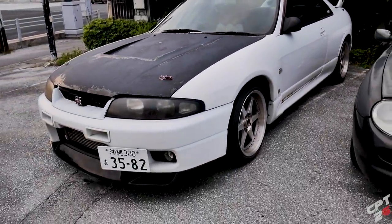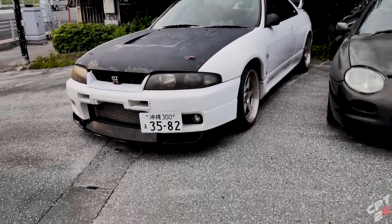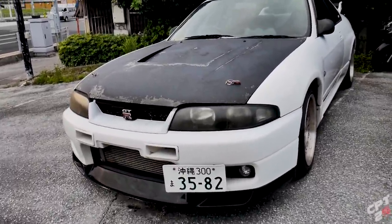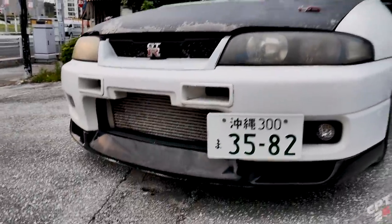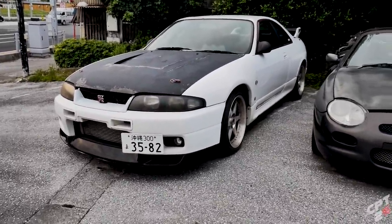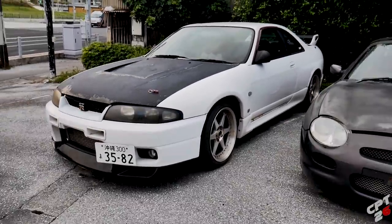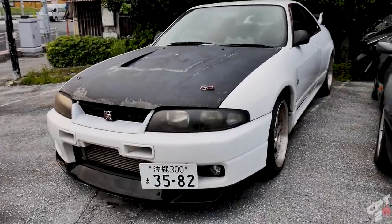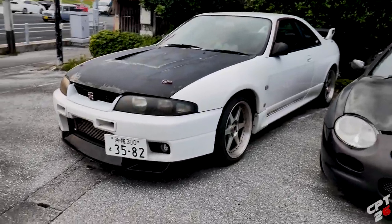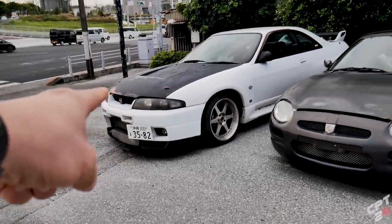If this car was for sale right now for, let's say, $14,000, would you guys jump on it? There's a lot of money that would need to go into it to get it in somewhat decent condition. But if it is running, it would definitely be a steal. The prices of R33 GTRs are skyrocketing. I just wish I would have never sold mine. Maybe this car will be for sale in the near future — I'll keep my eye on it. If I do see a for sale sign, I'll definitely get the information for you guys.